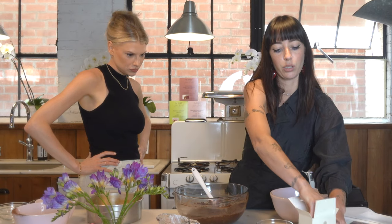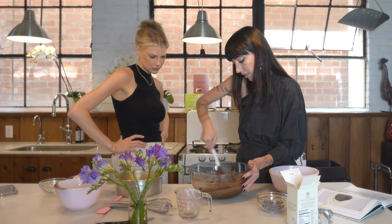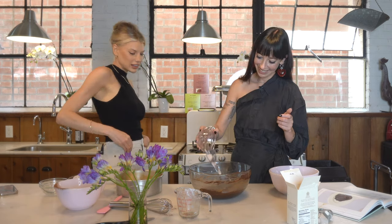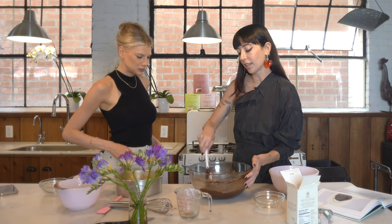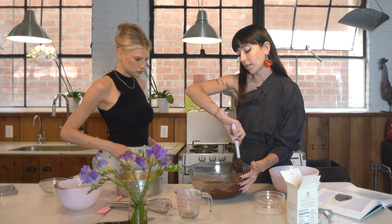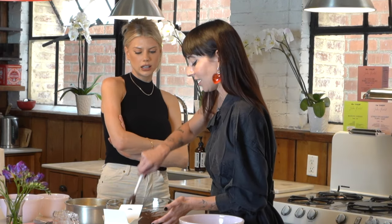I'm also going to add a nice pinch of salt, because something about salt and chocolate just brings it all out. If there's a little cocoa lump in there, you're really not going to be mad at it when you eat it — it kind of gives it that brownie texture. It pays to get good chocolate. We use Callebaut 72% — they're little callets that will hold their shape in the cake but be slightly melted at the same time.